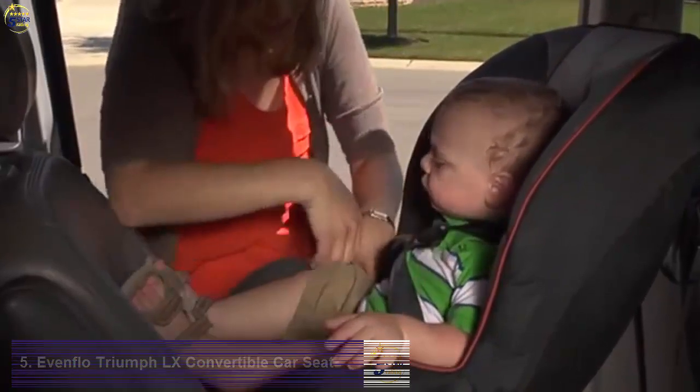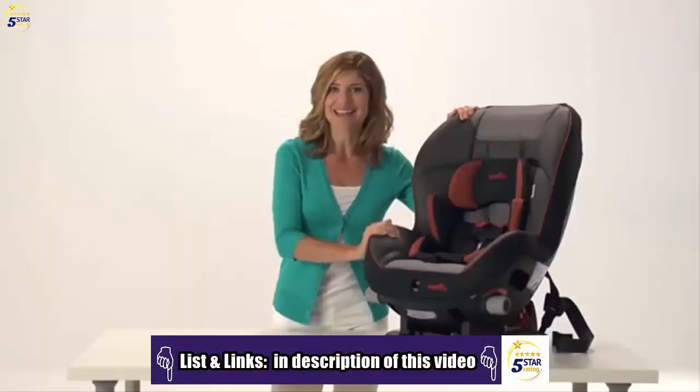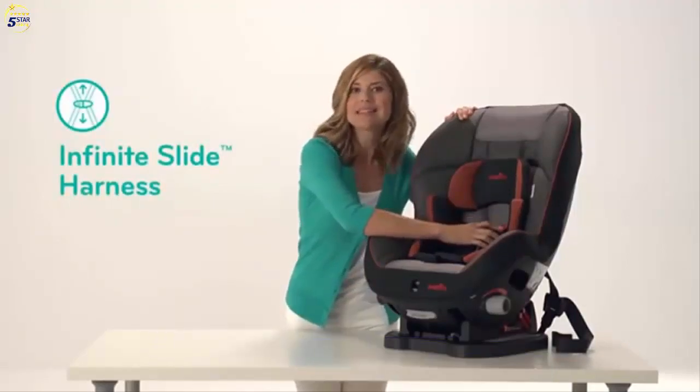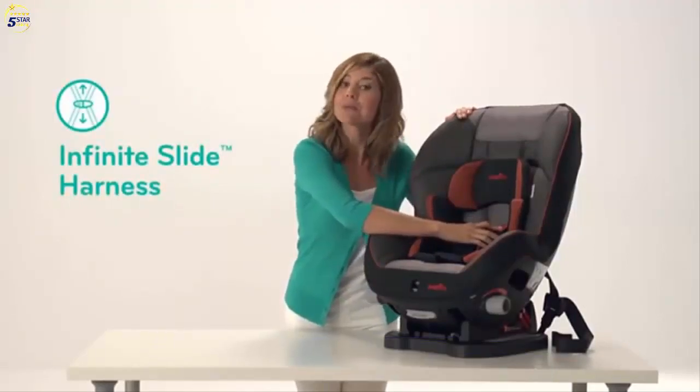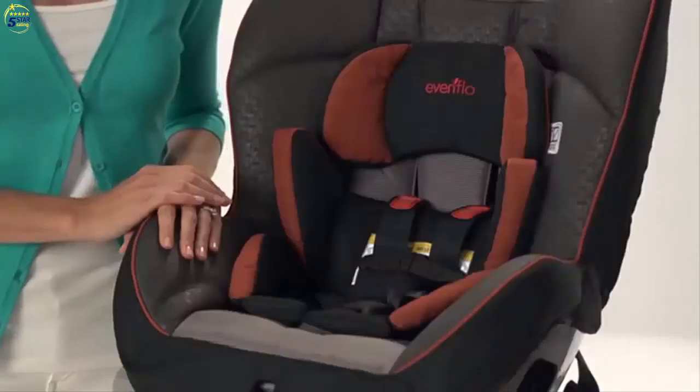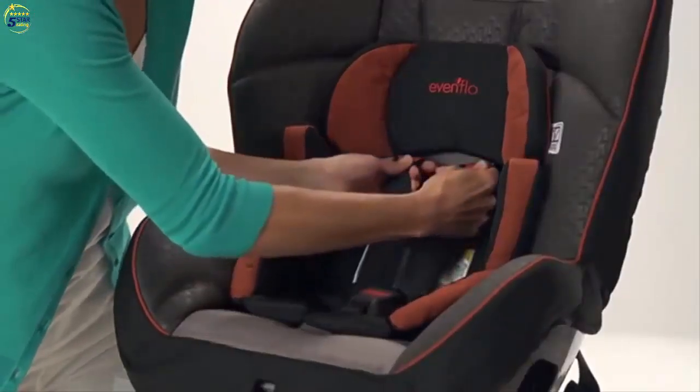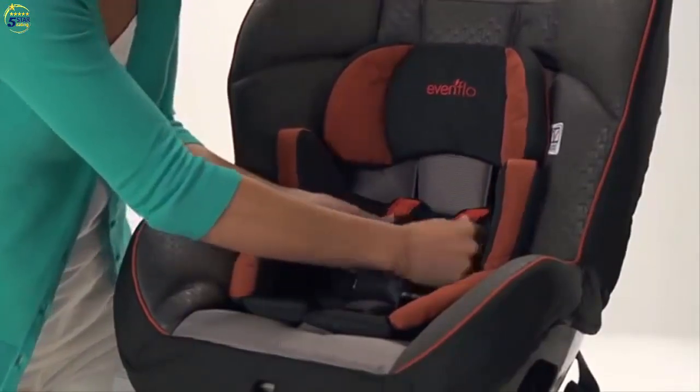At Evenflo, we recognize that no two children are exactly alike. Our unique infinite slide system allows for quick and easy harness customization and proper fit for your growing child. There is zero need for harness re-threading, as you simply slide the harness to create a tailored fit for your child.